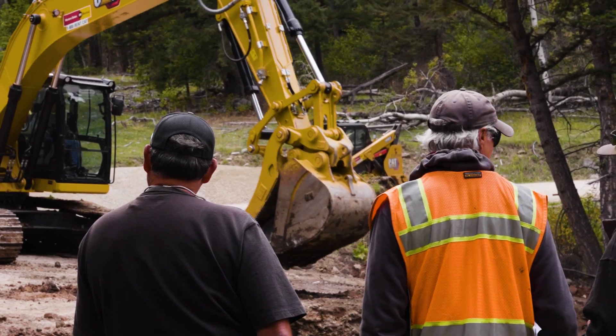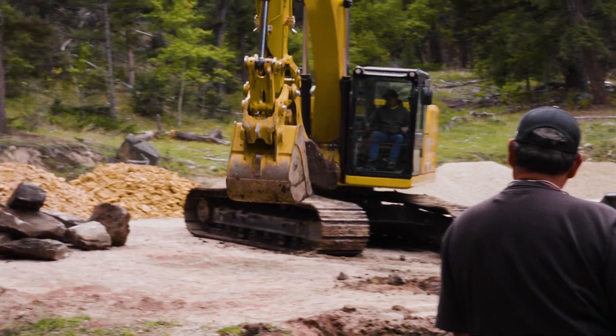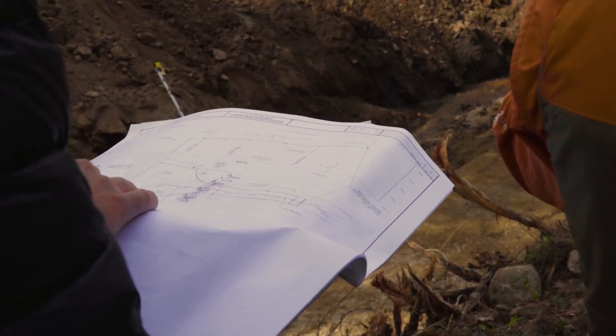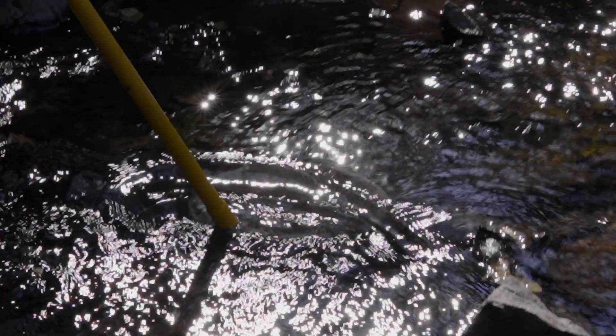We've been working on this project, the East Deer Lodge Valley Restoration Project, for about eight years now. This is the last culvert of 15 that we've put in. This one is funded by Clark Fork Coalition and other partners, and the whole goal with this project was for connectivity of a genetically pure population of West Slope cutthroat trout.